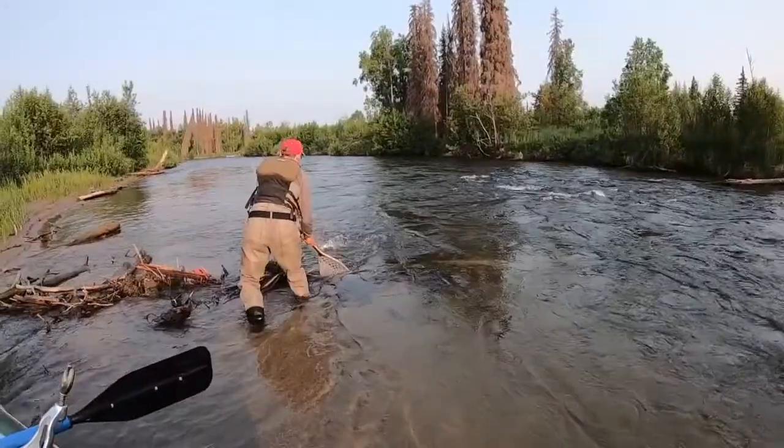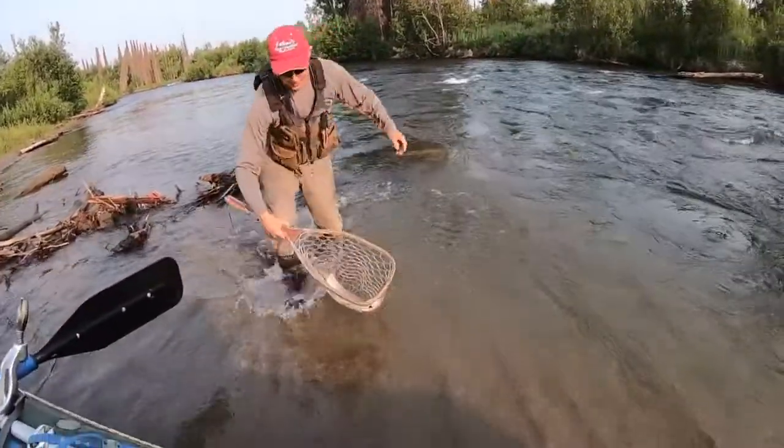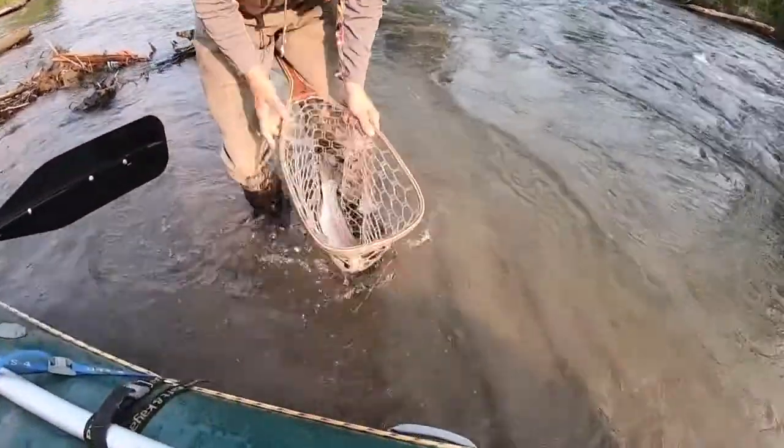Later in summer, the trout will key in on salmon eggs and flesh. But until they do, mousing for trout is a thrilling way to spend a day on the water. For the Fishing Report, Grant Robinson, Channel 2 News.